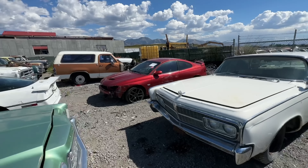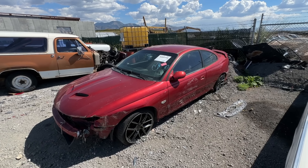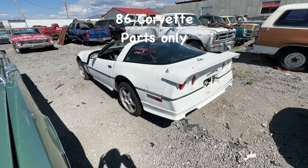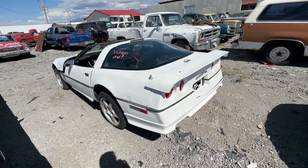This is a 2006 GTO — that is a donor car for a 442 that we're going to be building. This Corvette is just a parts car — it's really junk, it's bad. So if you see any parts you need, hit me up.